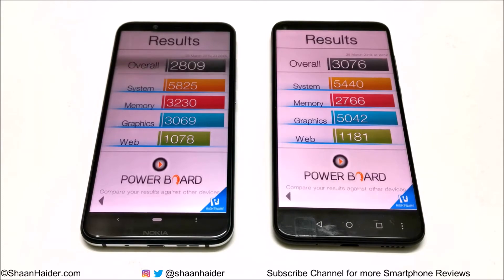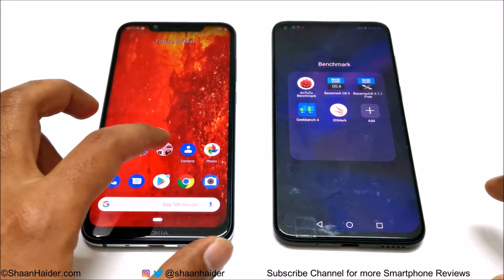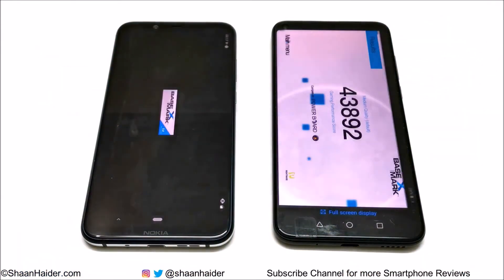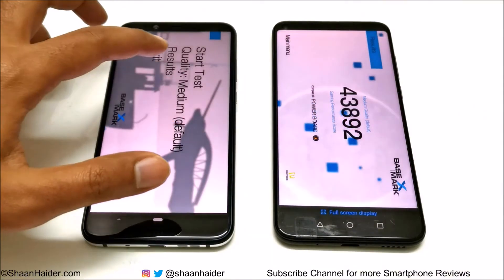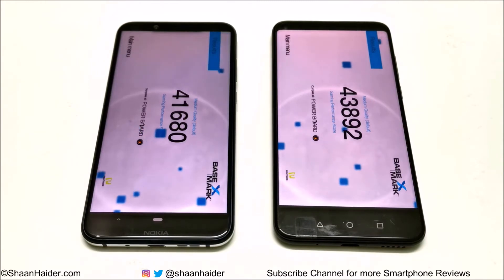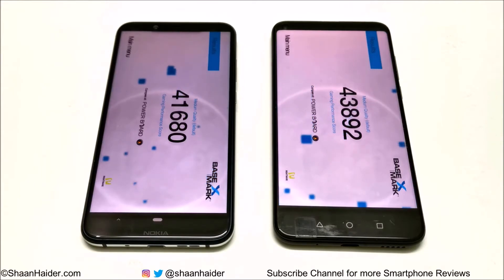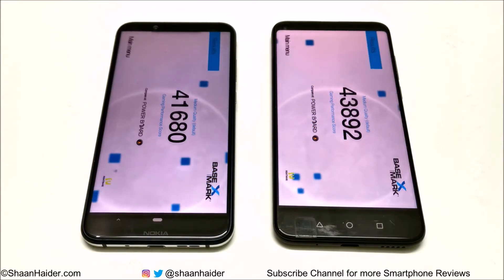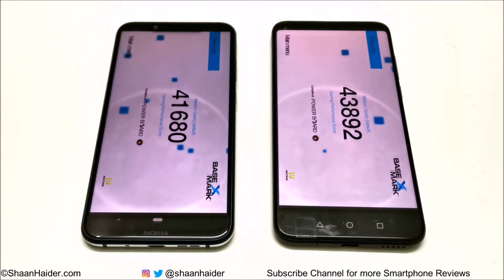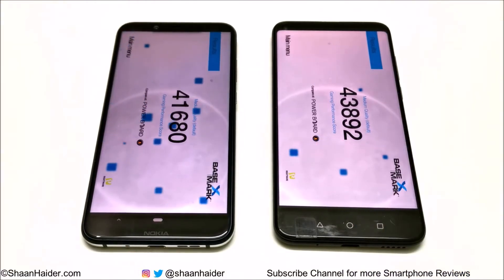So in both Android benchmarking and Benchmark OS 2, CPU performance of Nokia 8.1 is better and GPU performance of Huawei Nova 4 is better. Now let's have a look at Benchmark X, which is basically a benchmarking test for GPU. The score for Nova 4 is 43,892 and Nokia 8.1 scored 41,680. So once again in the GPU test, Huawei Nova 4 is better compared to Nokia 8.1, and the winner is Huawei Nova 4.